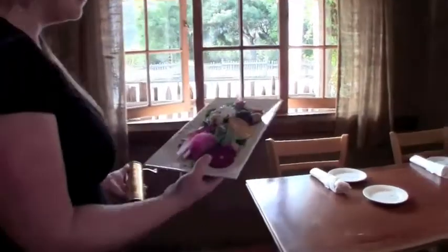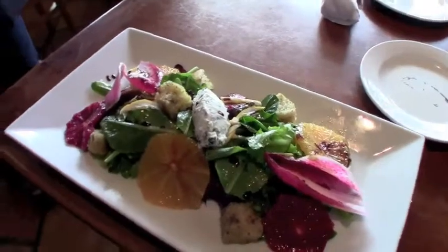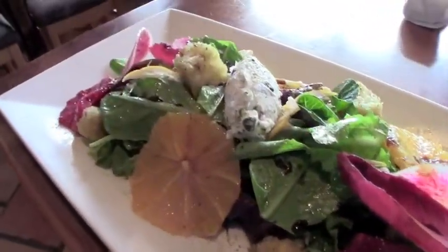We have field greens with endives, rainbow radish, blood orange and herb goat cheese, house-made croutons, and saba dropi.